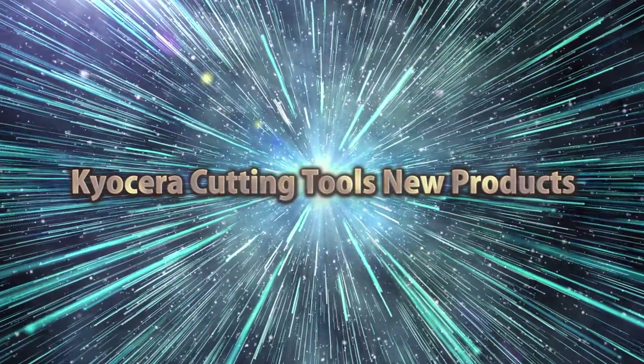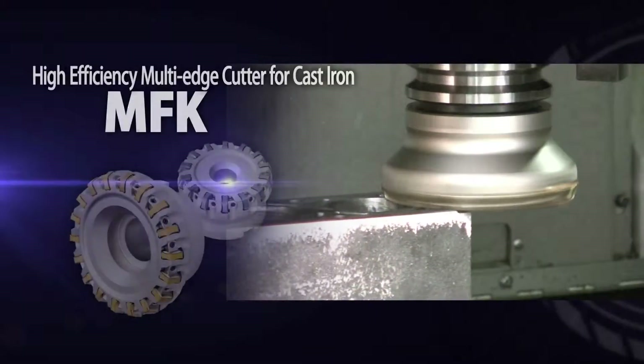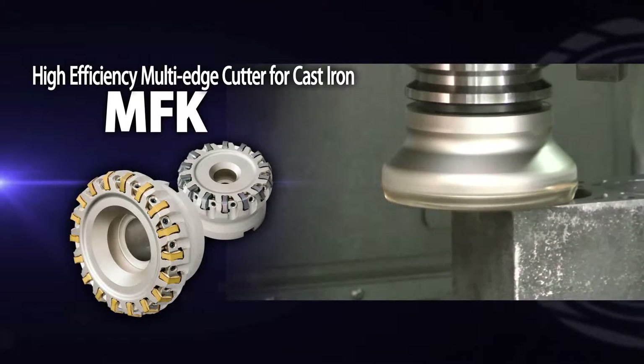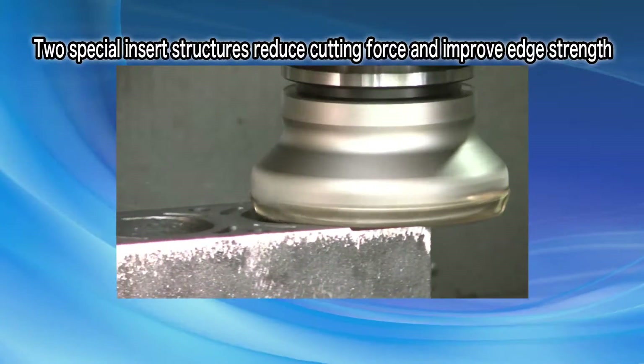Cure Seller Cutting Tools New Products. The NFK — Cure Seller's new high efficiency multi-edge cutter for cast iron milling. Two unique insert features reduce cutting forces and improve edge strength.